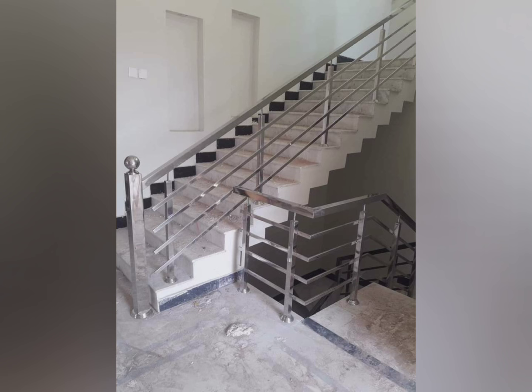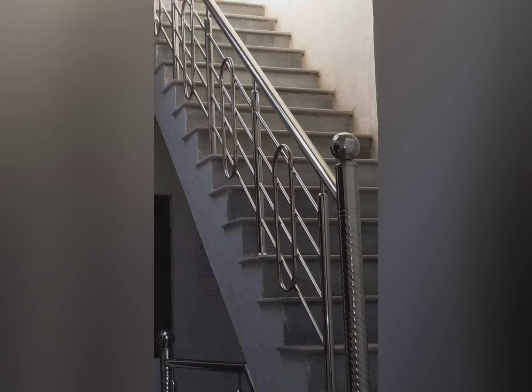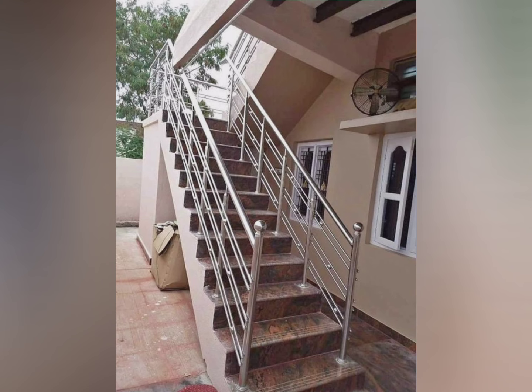Another point to consider is safety and compliance. Ensure the handrail height and width make the railing comfortable to grip and at an appropriate height for everyone in the household. Also ensure the railing can handle the required weight and pressure for safety, especially in homes with a large number of people.